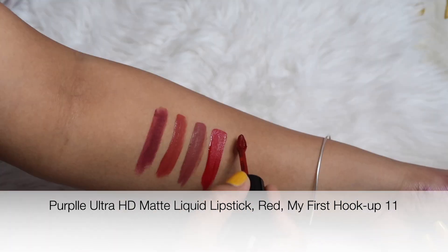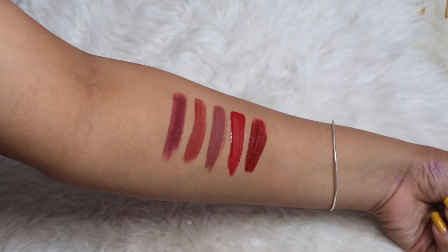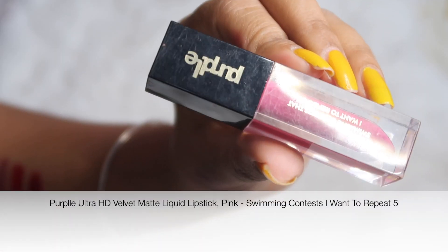Then I am showing you a maroon shade. I have written down all the shade names, that's why I am not saying the name of each shade. This is a maroon shade which I mostly use for occasions like Karwa Chauth. I really like the shades in this range and feel everyone should use this shade.